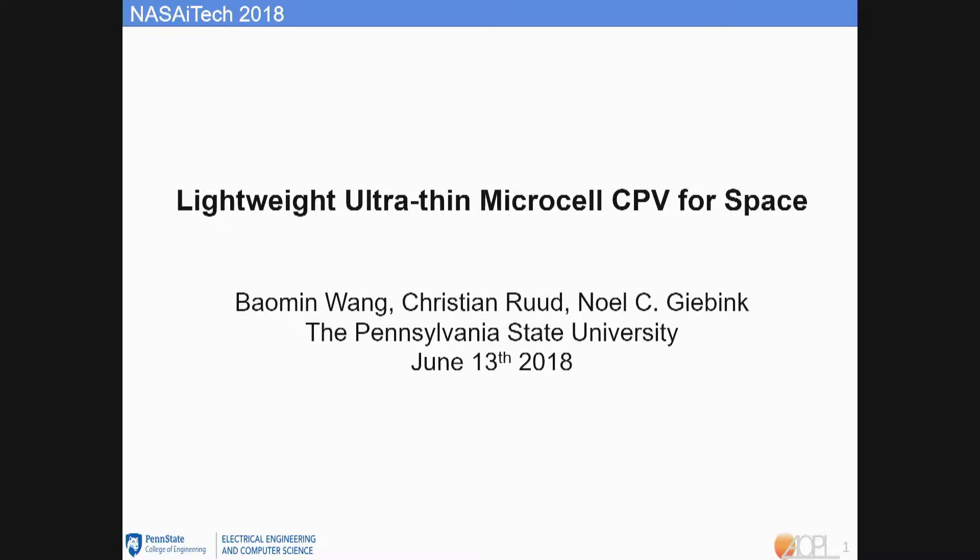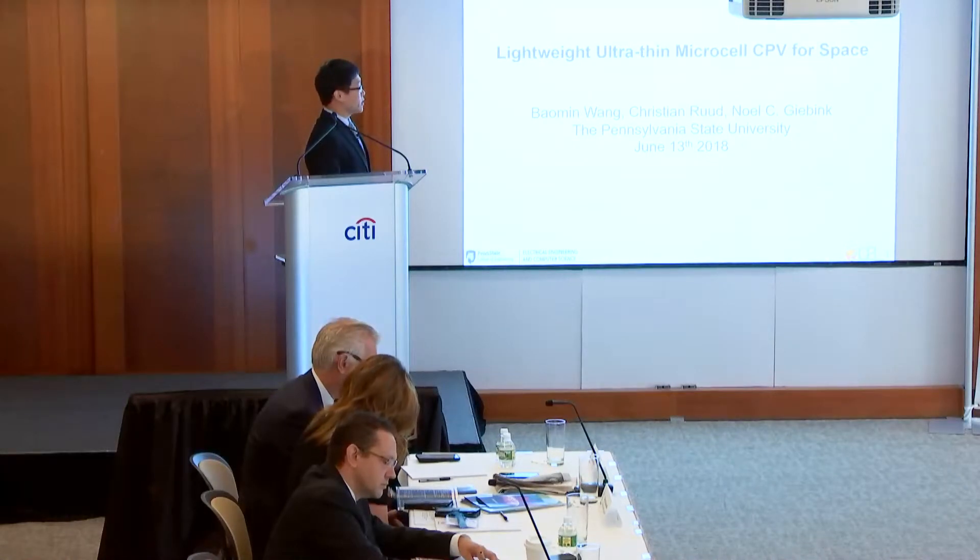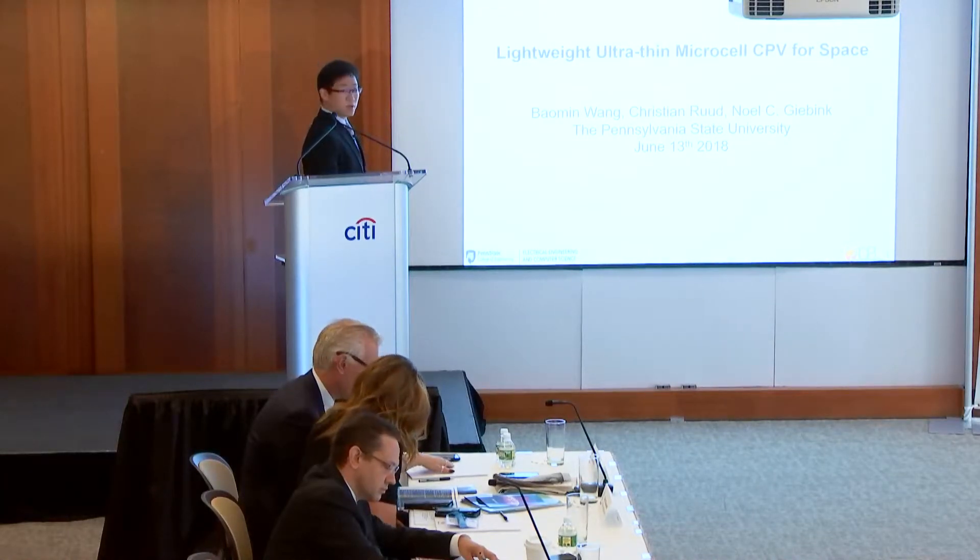Good morning everyone. I'm Bomi Wang from Penn State University. Today I'm going to pitch the idea of lightweight ultra-thin microcell CPV for space.